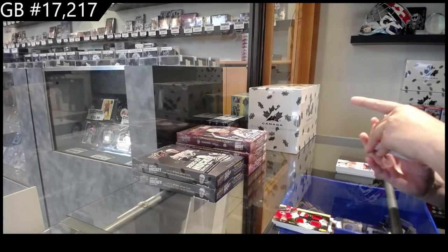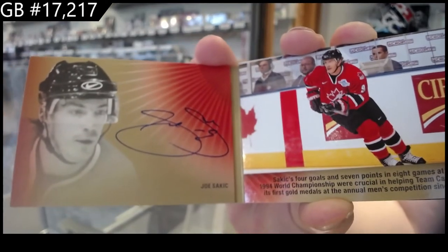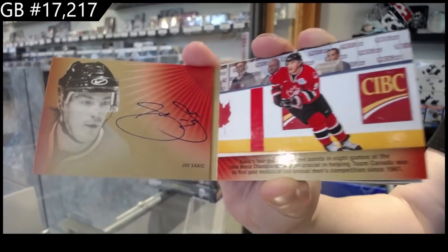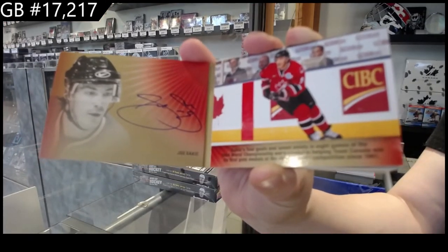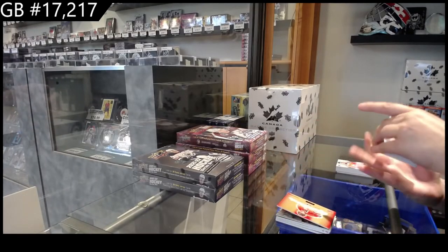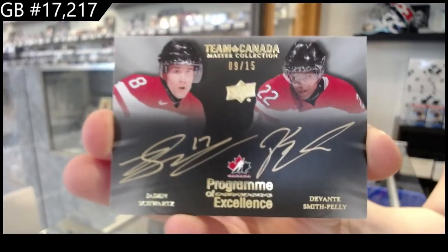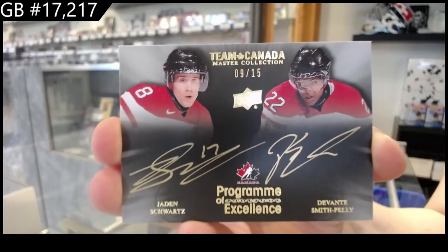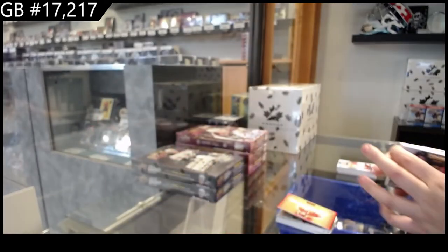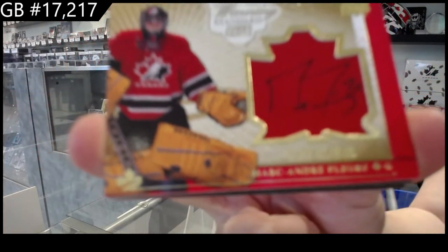Signature Moments Booklet number to 25 of Joe Sackick. Program of Excellence dual auto number to 15 of Jaden Schwartz and Devontae Smith-Pelly. Winning Standard Jumbo Swatch Auto number to 25 of Marc-Andre Fleury.